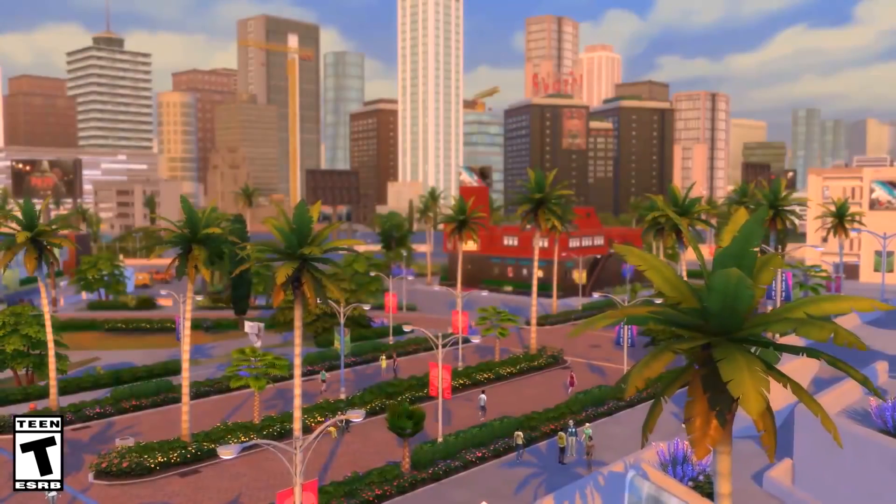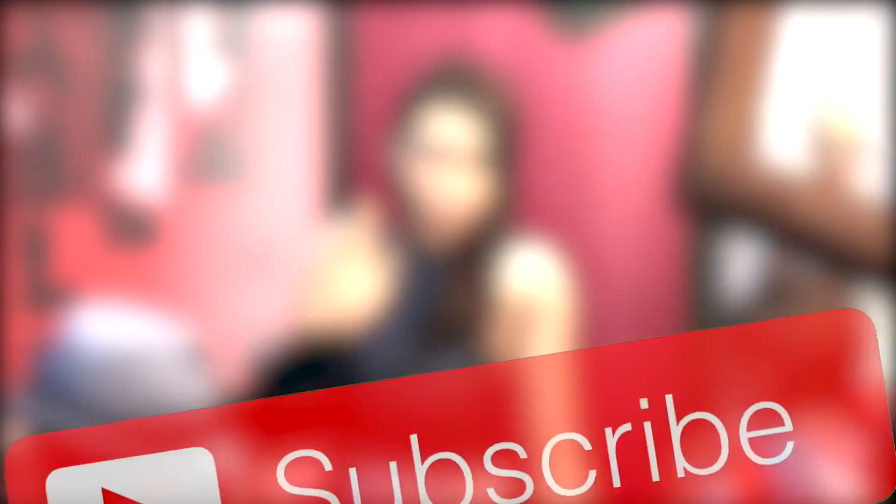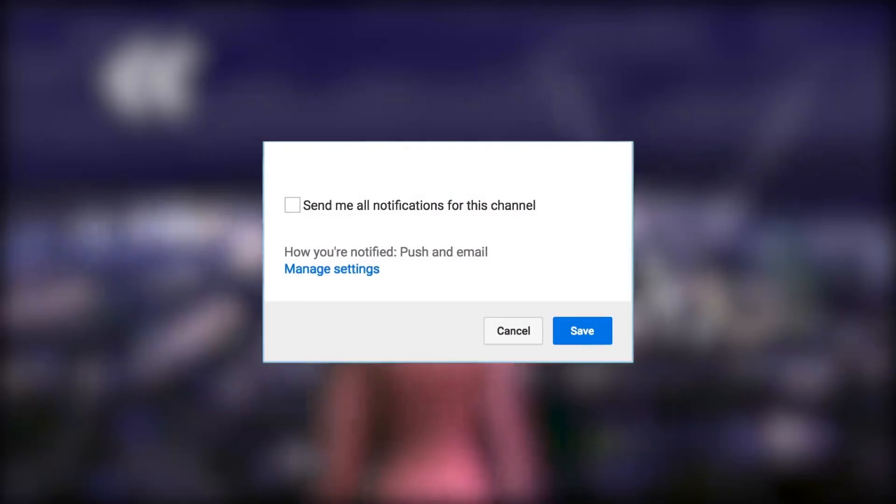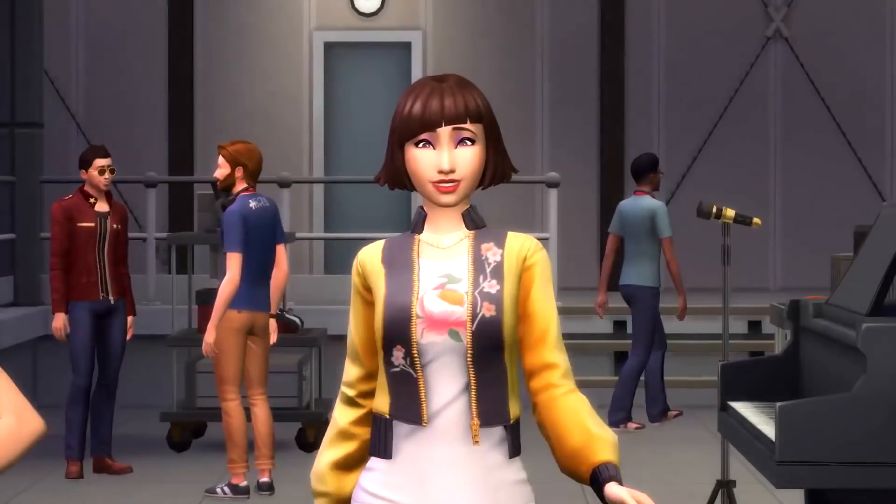Hey guys, what's up? It's Pixelade here, and welcome back to another Sims 4 news and info video. The Sims team has posted another blog post on The Sims 4 Get Famous, coming your way this November.